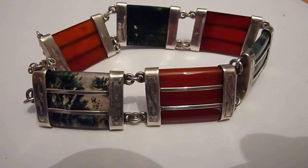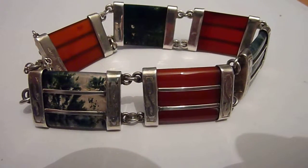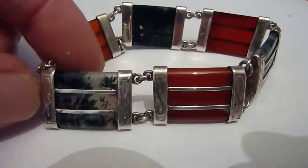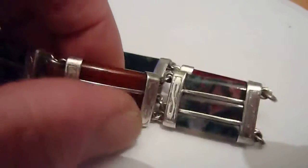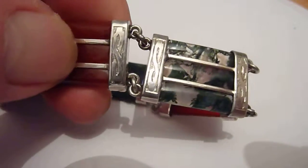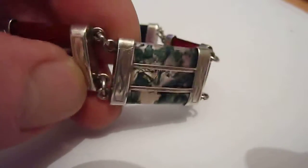This is a very well made Scottish bracelet, what's normally called pebble jewellery, but in this case as you can see there are large panels of moss agate and also of carnelian. It is set in silver with this hand chasing design, Celtic design at the end of each one, and is in fabulous condition.